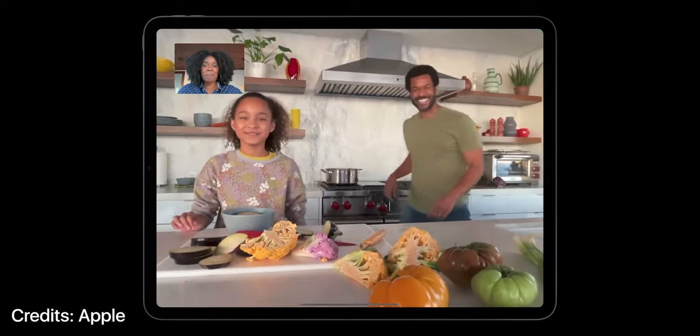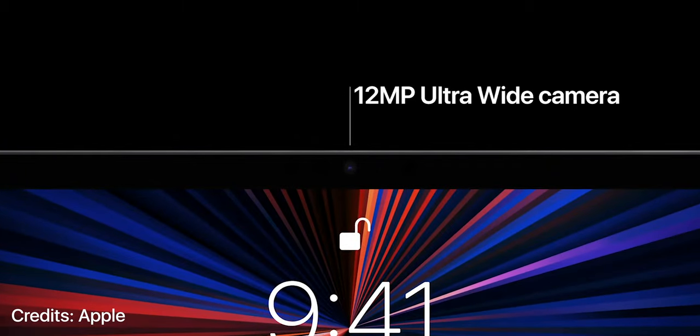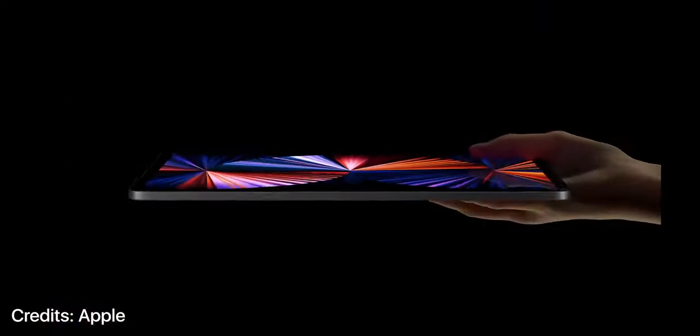So, how does Center Stage work? There is no doubt that the new M1 chip helps to get the job done. The new TrueDef camera system adds support to enable this feature. iPad Pro 2021 houses a 12MP ultra-wide TrueDef camera, which offers video stabilization, image stabilization, and lens correction that helps to enable Center Stage. The all-new M1 chip's machine learning capabilities help to recognize your face and your movement at the same time to keep you in the center.